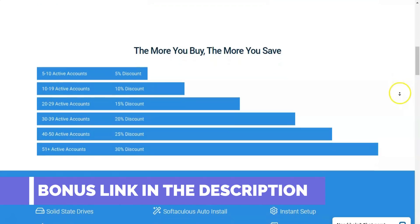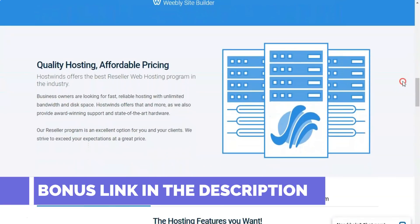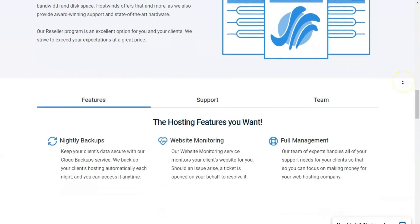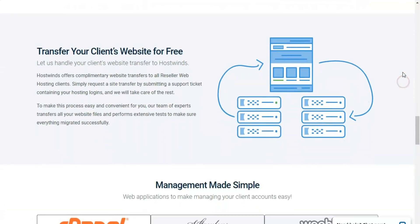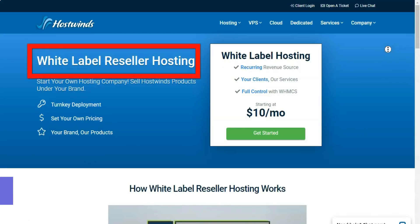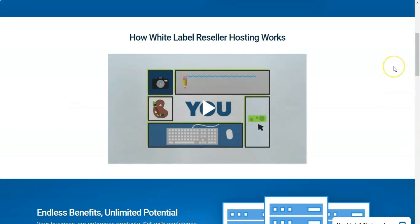If you're looking for VPS Hosting, HostWinds has you covered, with four tiers of fully managed Linux and Windows-based plans. The lowest tier of managed Linux VPS Hosting, starting at $10.99 per month, offers 1GB of RAM, 1 CPU core, 30GB of SSD disk space, and 1TB of monthly data transfers, while the upper end, starting at $50.99 per month, gives users access to 2 CPU cores, 6GB of RAM, 100GB of SSD disk space, and 2TB of monthly data transfers. Windows VPS Hosting has the same range in terms of hardware capability but with increased pricing, from $16.99 per month up to $56.99 per month.